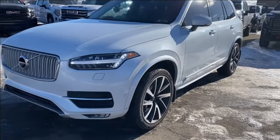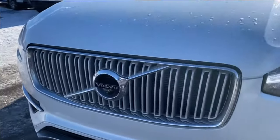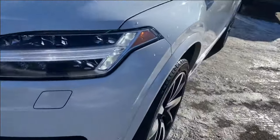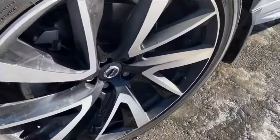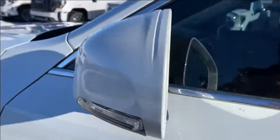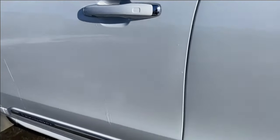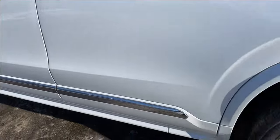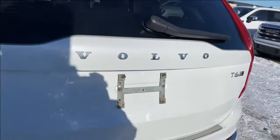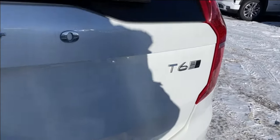Moving on to the exterior — you have the ice white paint, chrome Volvo logo in the center of the grille, chrome accents around, LED headlamps, and aluminum wheels with the Volvo logo in the center. Paint-matched mirror caps with integrated turn signals, paint-matched and chrome accents on the door handles with keyless entry, and a chrome accent along the side. Around the back you have the chrome Volvo badge in the center, with XC90 and T6 badging on either corner.